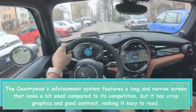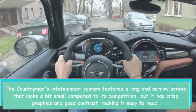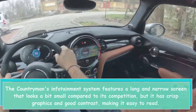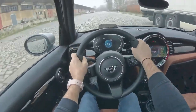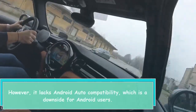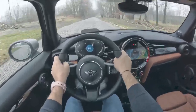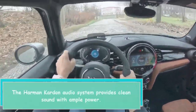The Countryman's infotainment system features a long and narrow screen that looks a bit small compared to its competition, but it has crisp graphics and good contrast, making it easy to read. However, it lacks Android Auto compatibility, which is a downside for Android users. The Harman Kardon audio system provides clean sound with ample power.